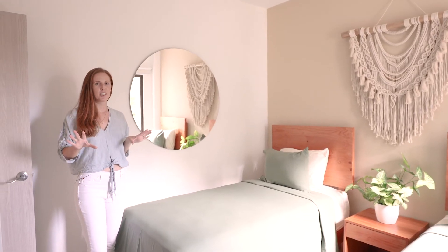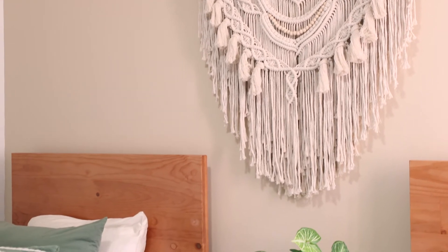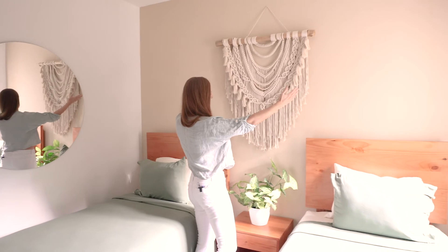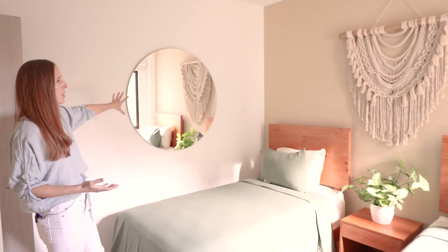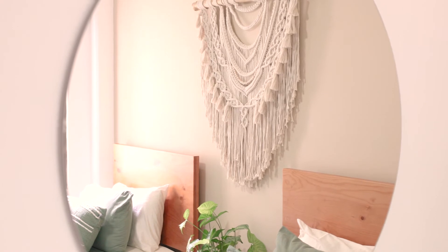The last bedroom — the smallest bedroom — is very simple but has a lot of charm. We have this beautiful piece that was handcrafted, a large piece, and you can see how it works really well in this space. A nice mirror reflects back the views outside and all the decorative elements in the room.